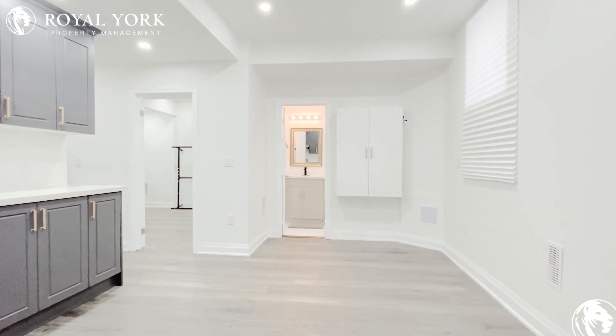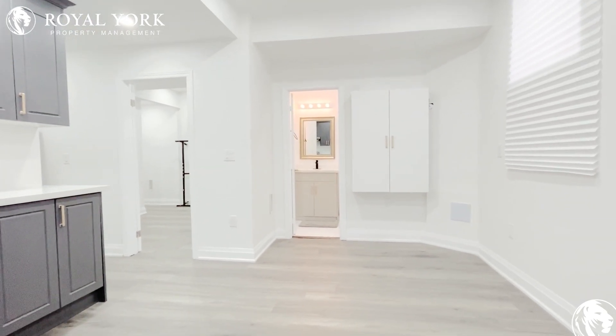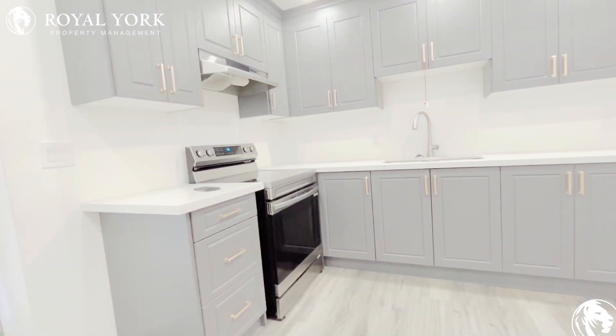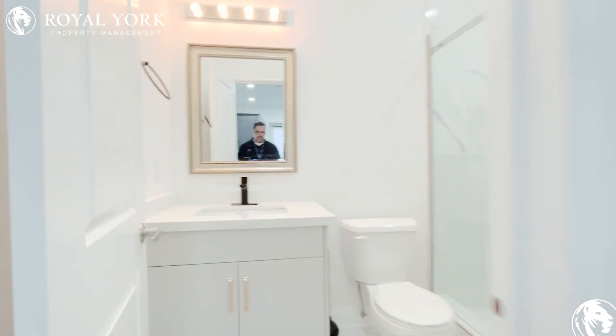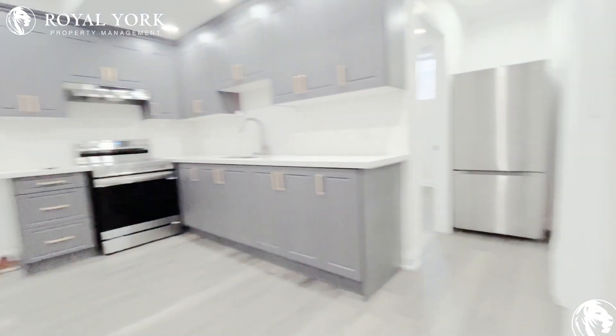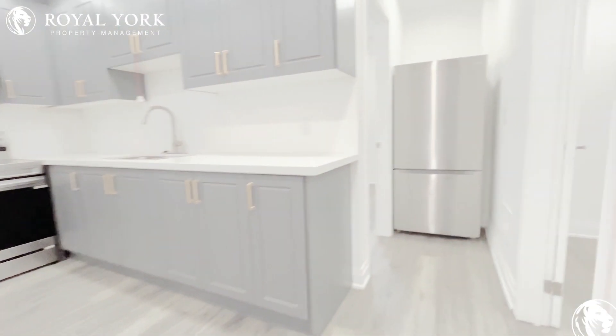Hello and welcome to 198 Murfield unit 2. This beautiful two-bedroom one-bath unit features modern finishes, arch windows, full bath, stone countertops and stainless steel appliances.